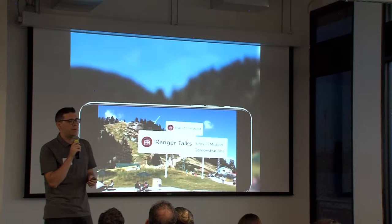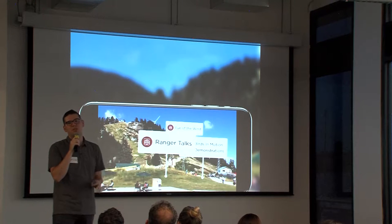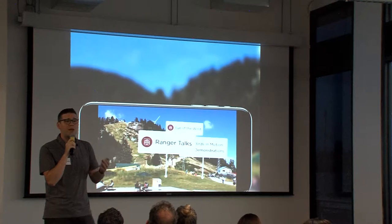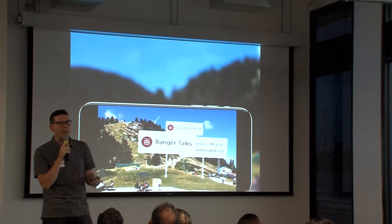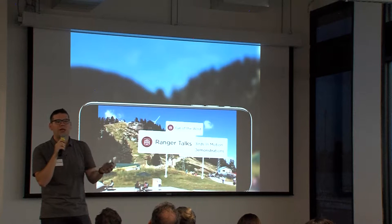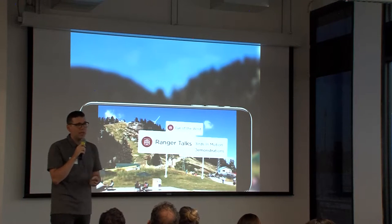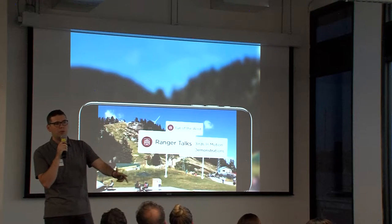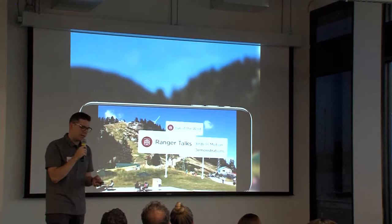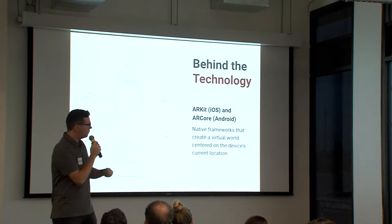This was a really successful feature. It launched late last year, you can download the app, and it ended up providing a lot of value. We sent a bunch of our team members to the mountain to test it — it was a really cool experience. You can find your way around the mountain without carrying a map, no more getting lost on hikes, and for the business, better customer experience and more engagement typically leads to more revenue.